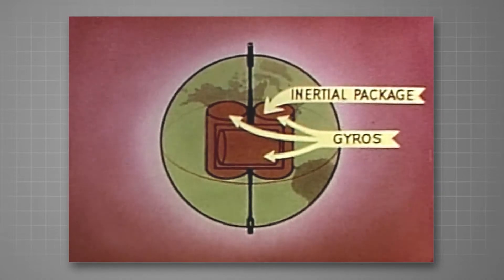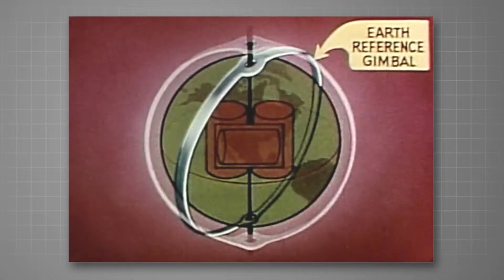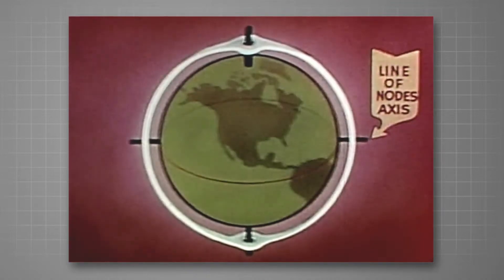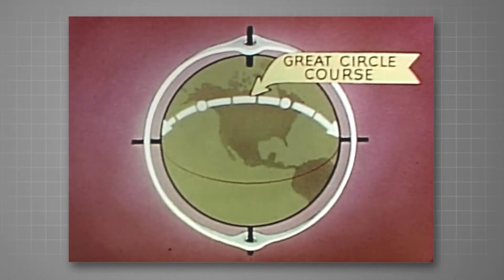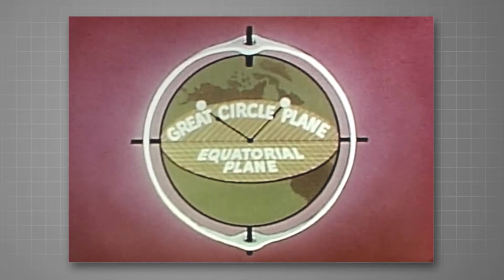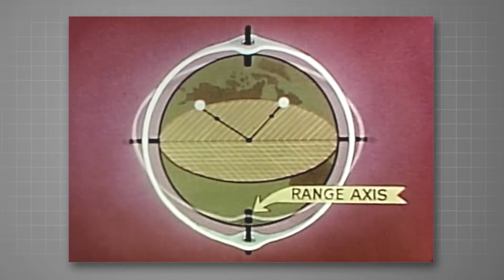This also establishes the direction of the Earth's polar axis. The inertial package is supported by an Earth reference gimbal. An associated time drive rotates the gimbal at the same angular velocity as the Earth, maintaining the Earth reference gimbal fixed with respect to the Earth. In essence, the Earth reference gimbal intersects the equatorial plane at the line of nodes axis. For each specific flight, the desired departure point and target point will determine the great circle.